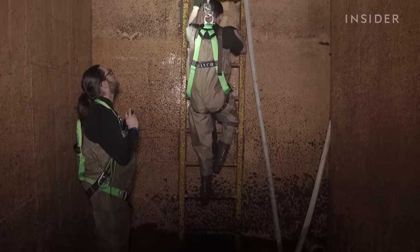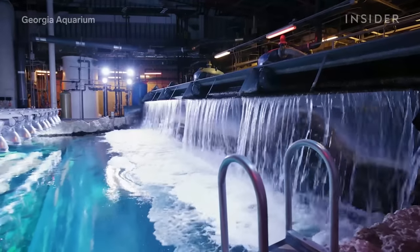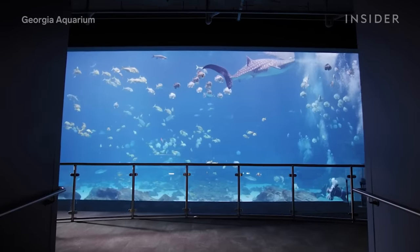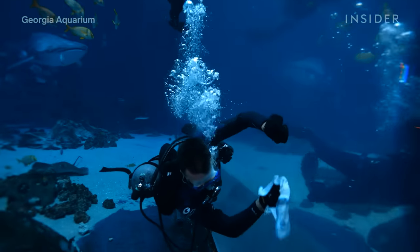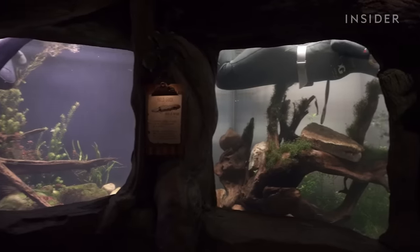By the time Rivers and his team's work here is complete, the wastewater from this basin will be cleaned, filtered, and reused as top-off water for the aquarium's largest exhibit, Ocean Voyager. And the cleaning cycle will begin again. But before Rivers can do his job, several other critical procedures have to happen first. Every day, specialized teams gear up to clean the hundreds of exhibits at the aquarium.